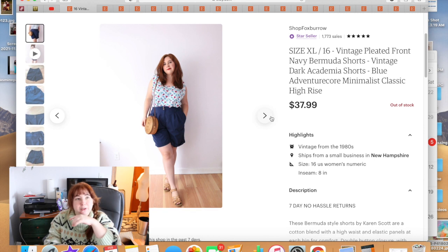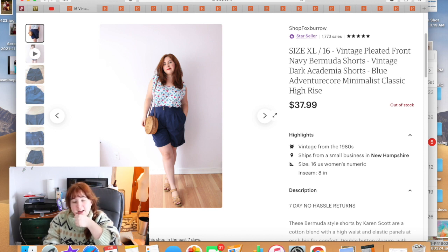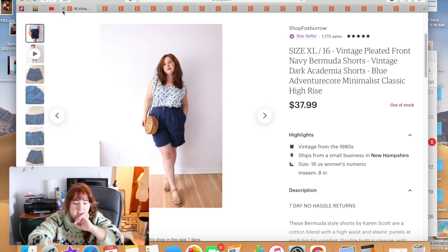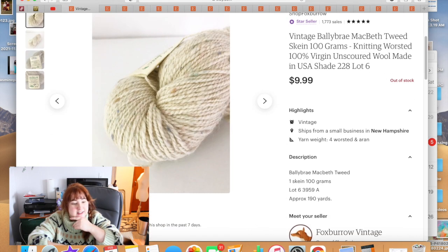This was a fun sale — it went to someone who had purchased from me before. I posted on Instagram: 'If you're wearing something from my shop today, send me a picture and I'll give you a $10 discount code.' She did, so I sent her the code. She'd been eyeing these shorts, bought them, and left really nice feedback. They sold for $37.99 minus the $10 discount.